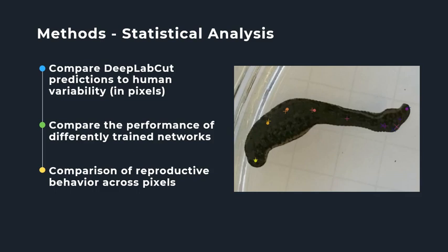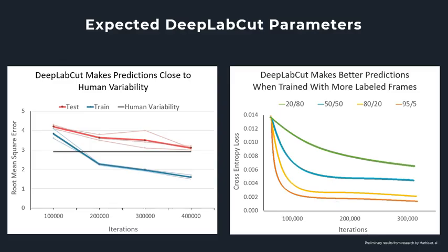This data will be used to determine the duration of behaviors such as swimming, twisting, cocoon depositing, and lip flaring, and to hopefully measure the angles of the leech's body twisting. These graphs show my expectations for determining the precision of DeepLabCut and the optimal parameters for training a network, based on previous findings by Mathis et al. The first chart shows what I expect when comparing DeepLabCut's trained networks to human variability. On the y-axis, root mean square error measures a model's error in making predictions — the lower the RMSE, the less error in marker predictions.